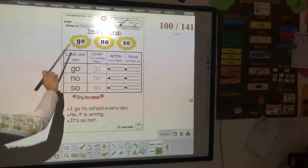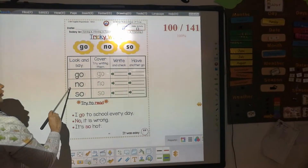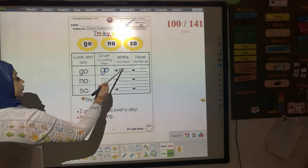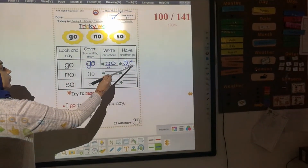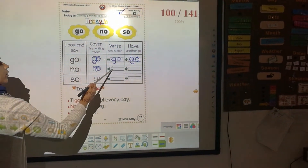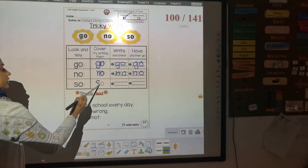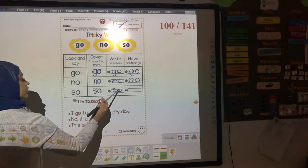Tricky words: go, know, so. Write each word down two times between two lines in good handwriting. First word: go. Second word: know — write it down two times. The third one is: so. Don't forget to take notes and write between two lines.